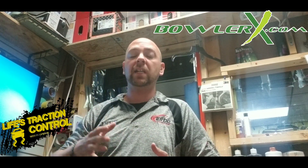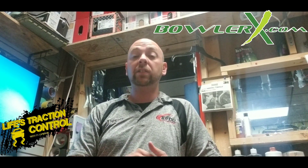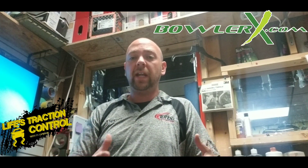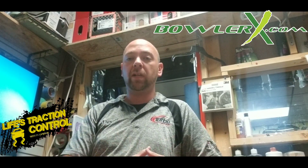I'm also going to start doing reviews for the Brunswick stuff, the Radical, the Deviate, Storm, Roto Grip — the list goes on and on. I drilled a couple of Storm balls for myself to start seeing some different shapes, because every brand has its different shape and different type of ball reaction.